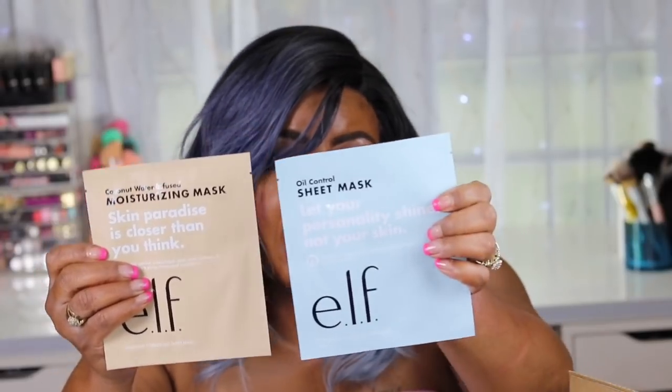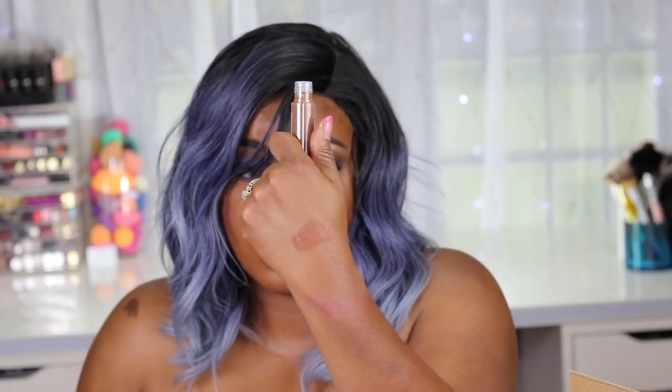Looks like I got two more face masks - a moisturizing mask and a cooling clay-infused oil-control sheet mask to help balance oily skin. That's eight masks total. I also picked up the 16 Hour Camo Concealer - I love this concealer, but it looks like I got the wrong shade. This is in Rich Cocoa. I already have this concealer and should have known the right shade, but I can always use it to color correct.